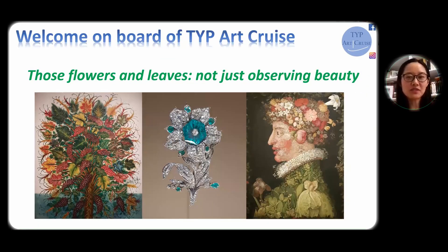Hello, welcome to TYP Art Discovery. Today I'm going to take you to look at a lot of flowers and leaves that I discover from an exhibition presented by Chaumet, the famous French jewelry house in Paris this summer, with the support of Beaux-Arts de Paris.